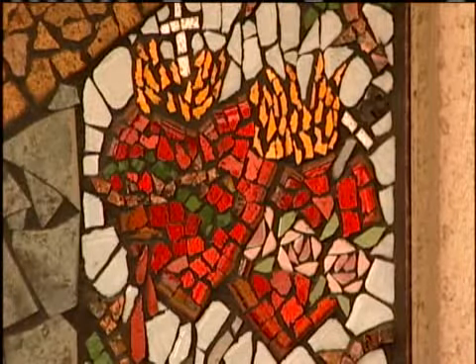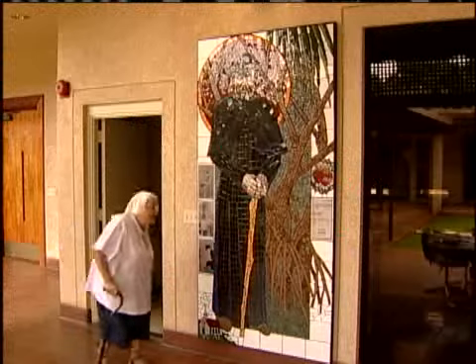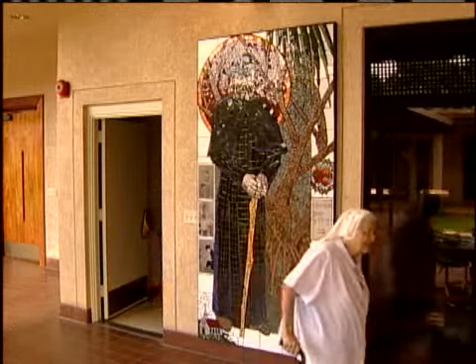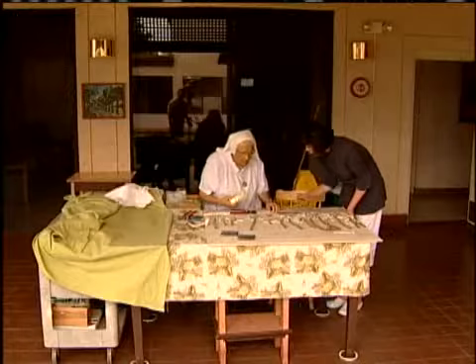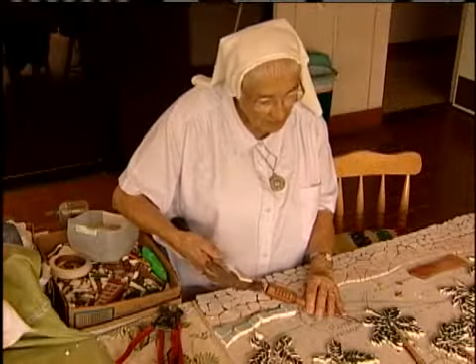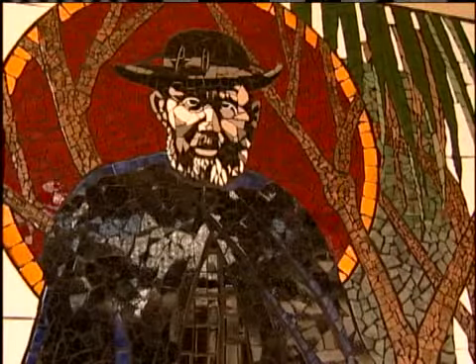Each of the big mosaics takes up to eight months to complete. Here at the Sacred Hearts care home, Sister Dorothy invites all the other nuns and visitors to tackle a tile. She believes the mosaics should be for and by everyone who cherishes Damien's memory. We have since learned that little church was Our Lady of the Seven Sorrows at Kaluaʻaha in Puna.